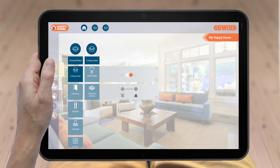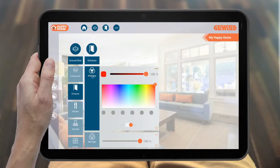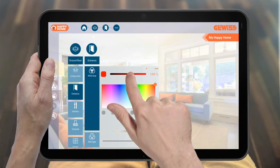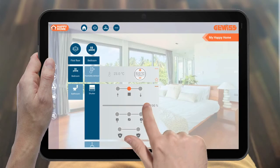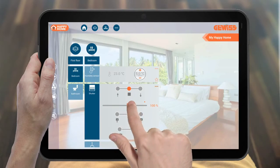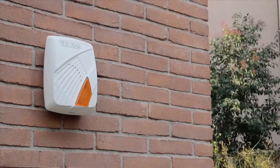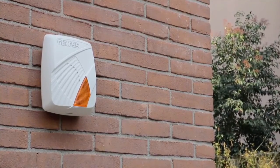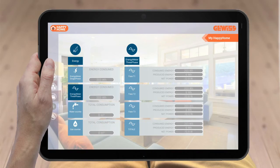For example, you can control and display lighting settings simply and intuitively. Configure and implement room scenarios, set the temperature and humidity in each room, adjust shutters and Venetian blinds, manage the anti-intrusion or security system, check energy consumption, and much more.